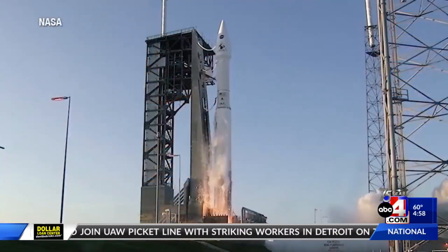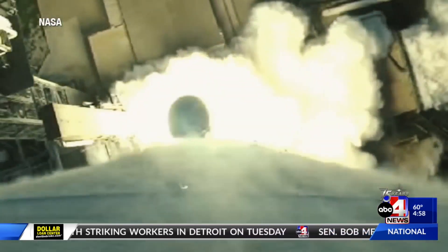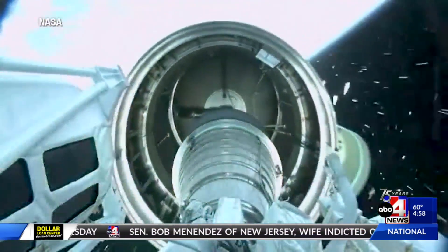If you wander around Utah, there are places that feel completely out of this world. This weekend, something out of this world is coming to Utah. This is something that is about seven years in the making. It all started when NASA launched the OSIRIS-REx spacecraft.